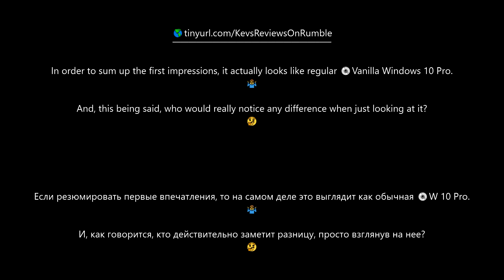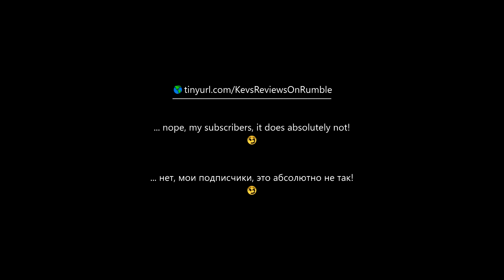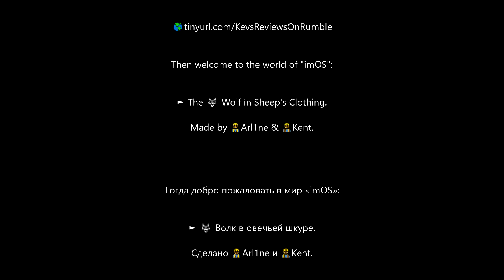Who would really notice any difference when just looking at it? And performance-wise? Well, it looks like Vanilla Windows 10 Pro, so of course it must perform like Vanilla Windows 10 Pro — nope, my subscribers, it does absolutely not. Remember my introduction about the meaning of understatement? Then welcome to the world of IOMOS, the wolf in sheep's clothing, made by Arline and Kent.